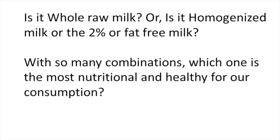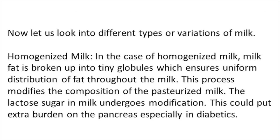Looking at homogenized milk: the milk fat is broken up into tiny globules, which ensures uniform distribution of fat throughout the milk. This process modifies the composition of pasteurized milk, and the lactose sugar in milk undergoes modification. This could put extra burden on the pancreas, especially in diabetics.